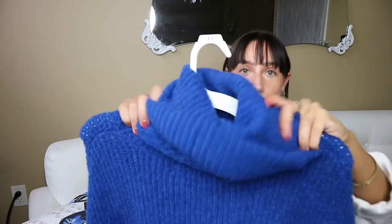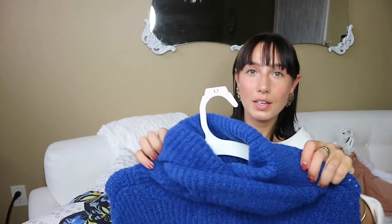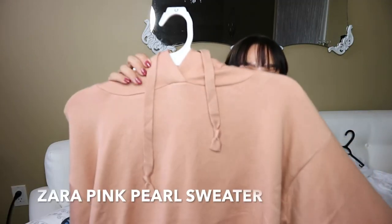This sweater is also from Zara — it's super soft, a turtleneck that you can wear however you want. You can flip it twice or just once for a more relaxed look. It's super big and wide, and I love the color — it's a cobalt blue. This was about 50 bucks.